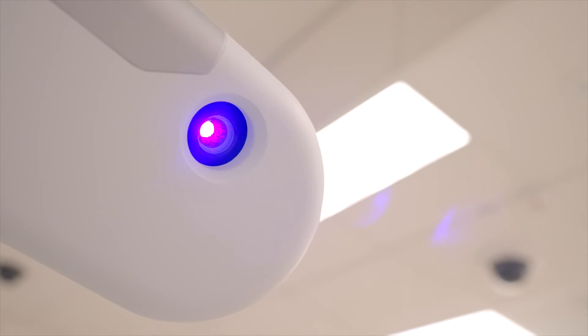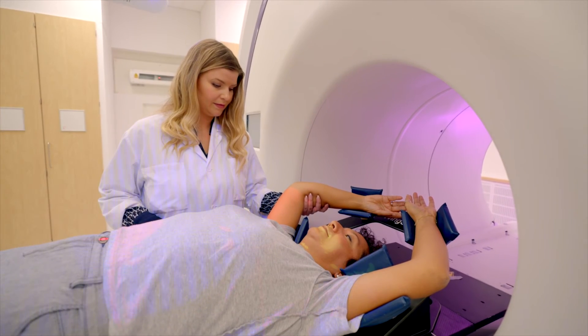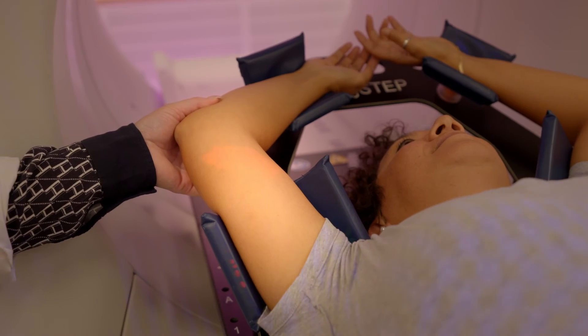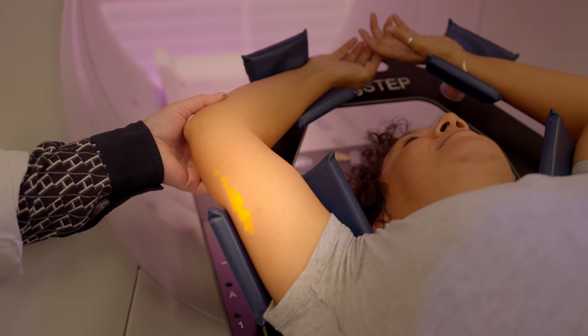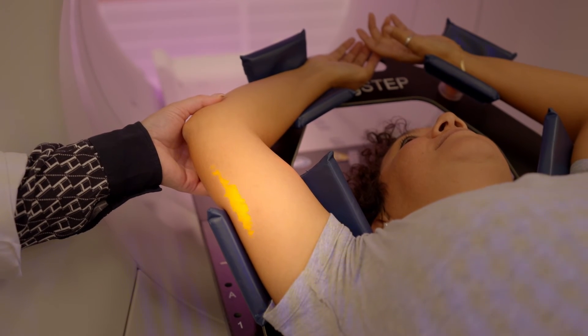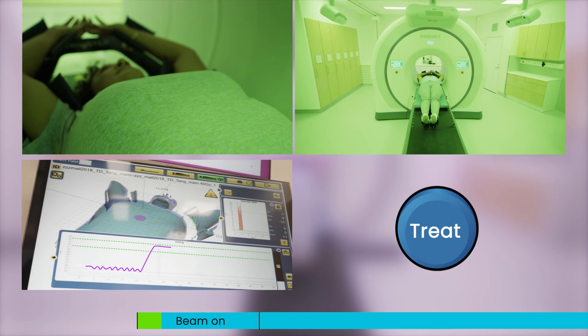The DIBH technique is an excellent technique where you radiate only at breath hold, and by doing that you spare and reduce the dose to the heart. With visual coaching options like the ceiling light, we can instruct the patient to take a deep breath, and by doing so the patient can feel that they are contributing to their own treatment and actually take control of their own treatment success.